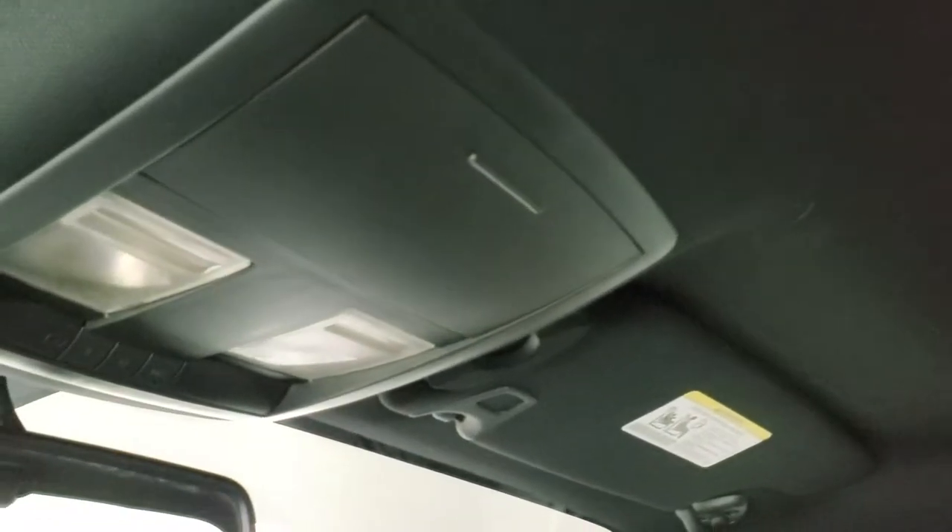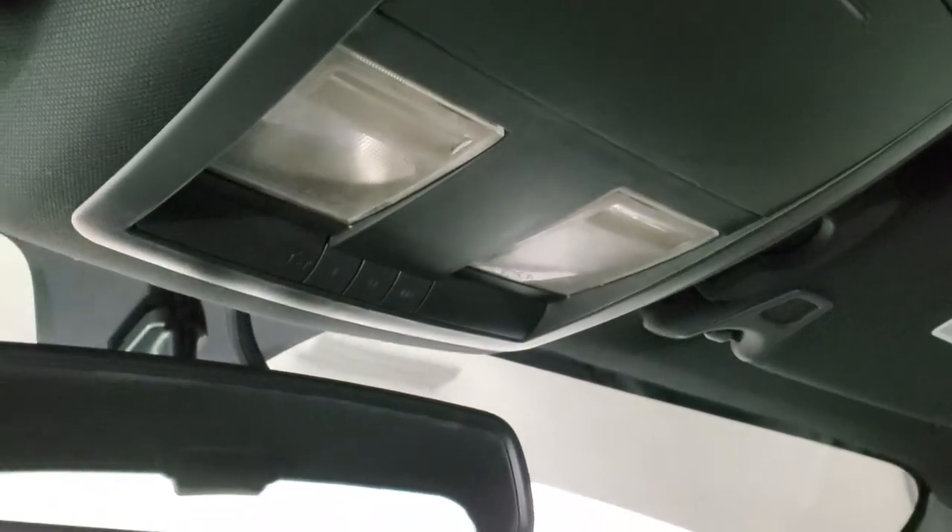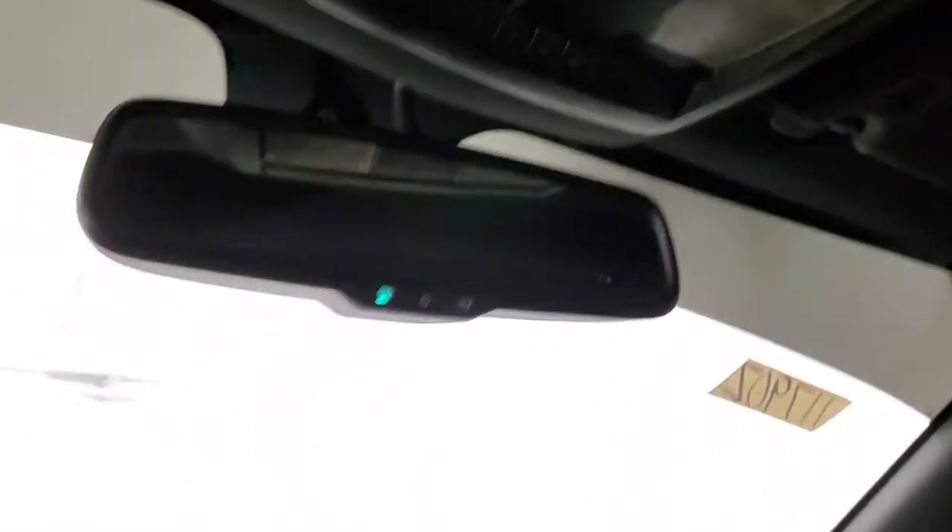The passenger side floor mat and seat are in excellent shape as well. The headliner is in nice condition too. Up here you get your map lights, HomeLink buttons for your garage door, security systems and lighting systems, and your auto-dimming mirror.